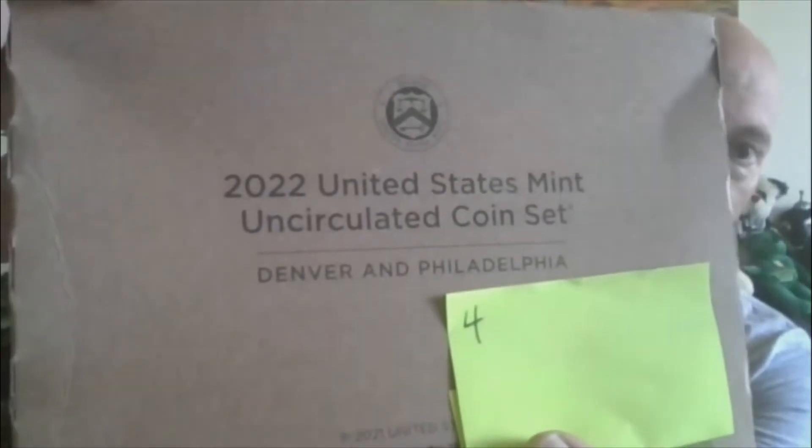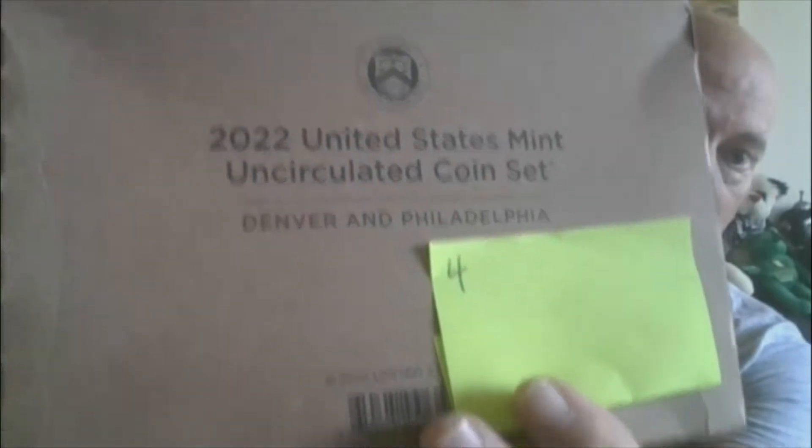Moving on to lot four: a 2022 U.S. Mint uncirculated set, P&D. This one is opened. That will be lot four.